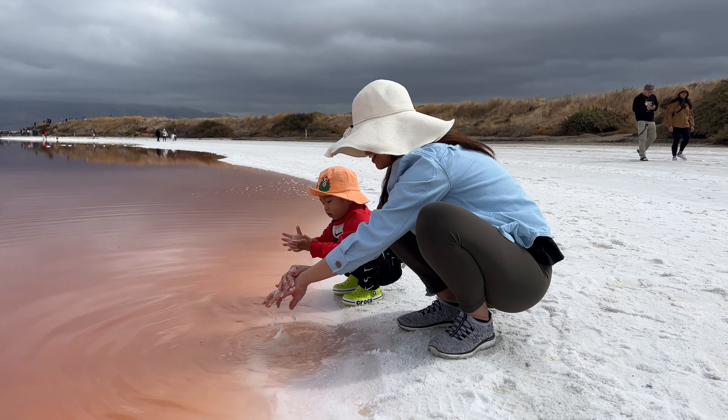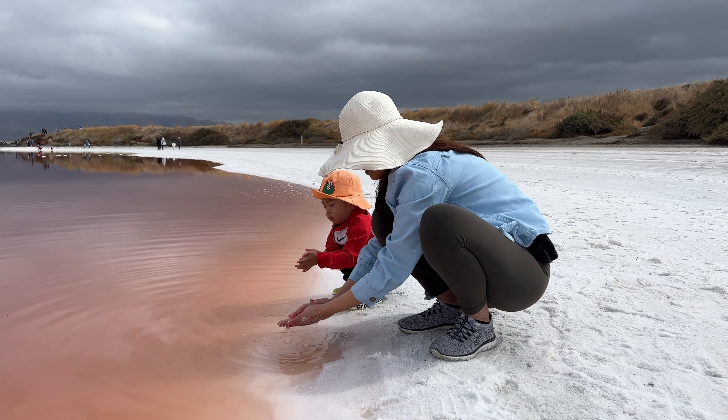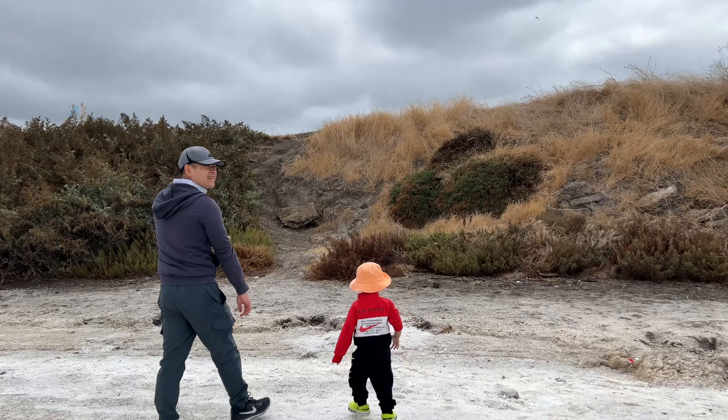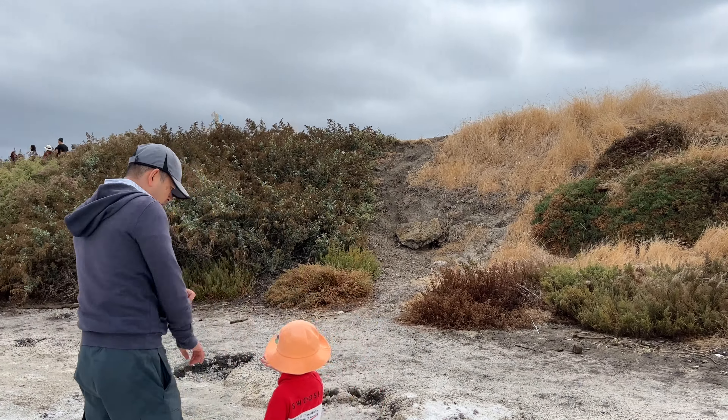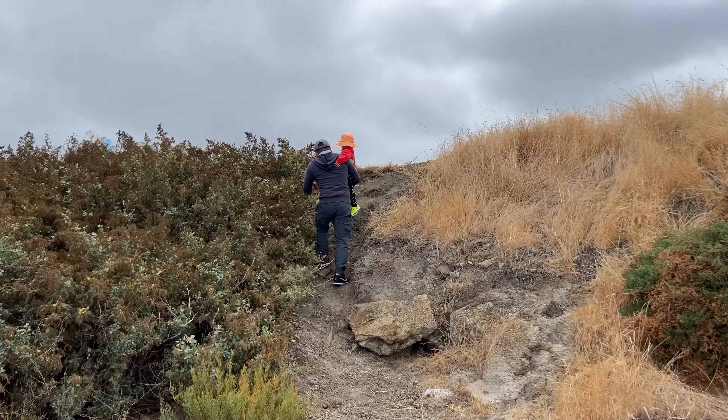Very clean water here. After messing around at the Salt Pond, we hike uphill and continue with the trail, which looks pretty nice.